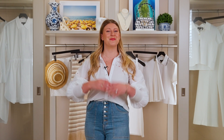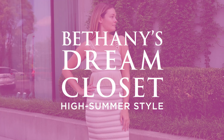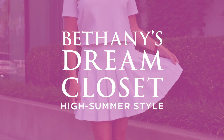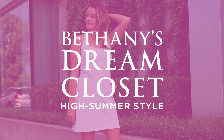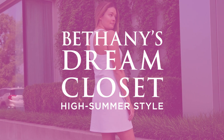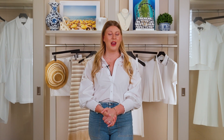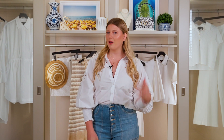Hey everyone, welcome back to my dream closet. It's July, we are peak summer season right now. Everyone's got their tan and their glow going on, so what better way to celebrate that with my new favorite color — white.